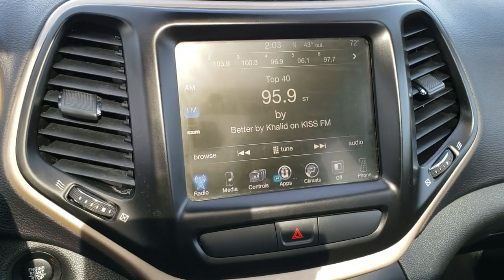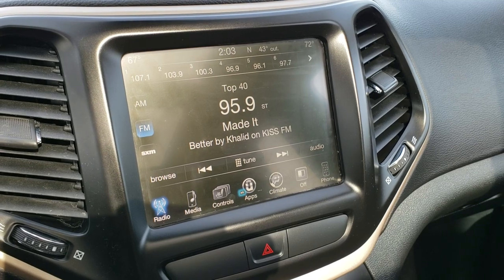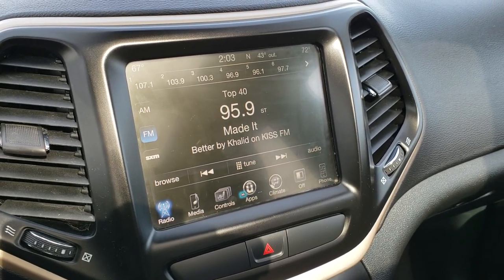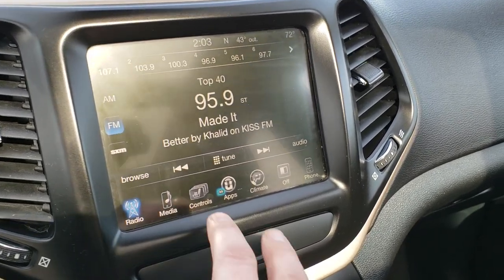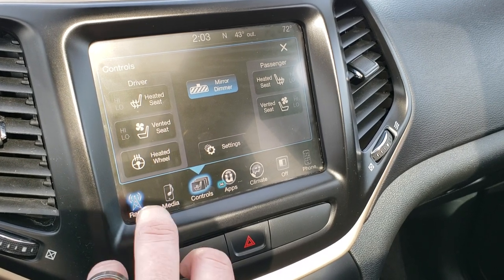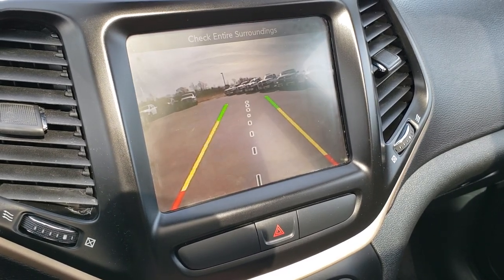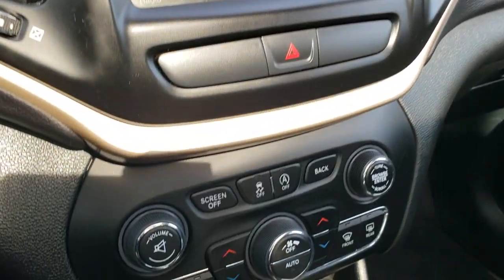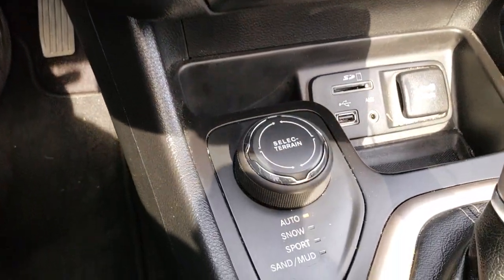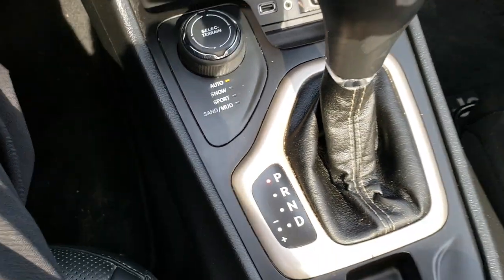This one has the 8.4 3C radio. What's nice about this radio is that if you wanted navigation added to it, you definitely could — it's $595; see your sales professional for more details. It also has heated and cooled seat buttons as well as the heated steering wheel button, and AM/FM and SiriusXM radio capabilities. This is also where the backup camera shows up. Down here you have dual climate control, SD card, USB, and AUX jack. And then you have your select terrain with auto, sand, snow, sport, and mud options. Nine-speed automatic transmission.